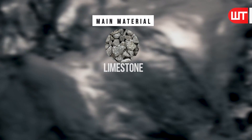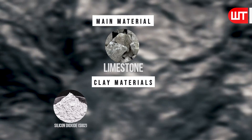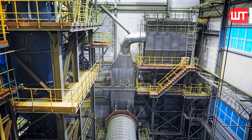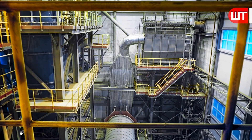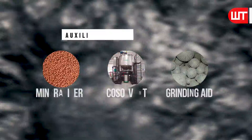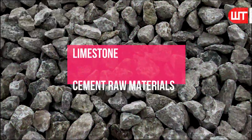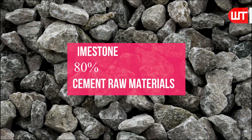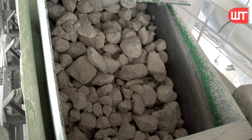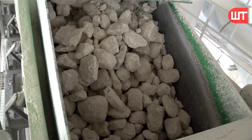Limestone is the main material for making cement, along with clay materials such as SiO2, Al2O3, Fe2O3, correction raw materials to supplement inefficient ingredients, and auxiliary raw materials such as mineralizer, co-solvent, and grinding aid. Generally, limestone accounts for 80 percent of cement raw materials. Before being transported to the cement plant, raw materials are crushed into smaller pieces by a crusher at the quarry.